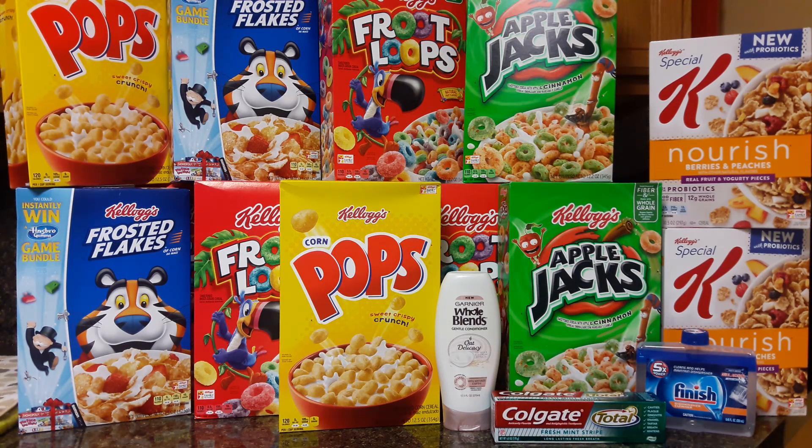So to recap: Whole Blends $0.61 with the coupon, Colgate completely free with the digital coupon, Finish $0.99 with no coupons — I don't believe we have any, but hopefully we get some this weekend because I'd love to go back and get more. Even at $0.99 that is still a stock-up price even without a coupon. And of course, cereal at $0.89, not even including what we're getting back from the rebates.